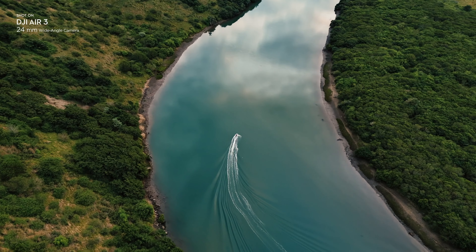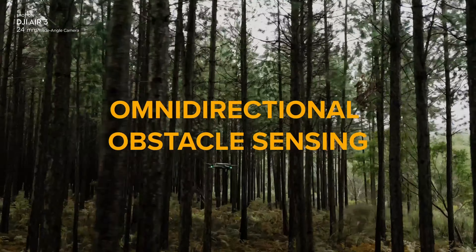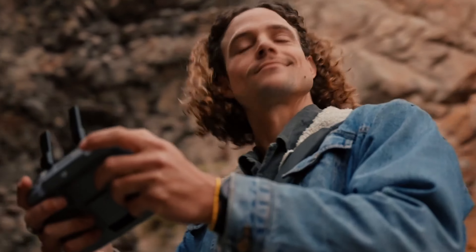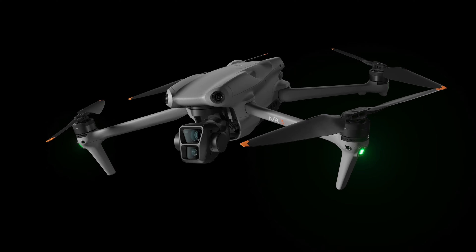But the Air 3 isn't just about speed and camera quality. It's equipped with obstacle avoidance sensors on all sides, meaning it's less likely to crash into trees or other obstacles, making it perfect for beginners and pros alike. Plus, its range is up to 6 miles, so you can explore far and wide without worrying about losing connection.